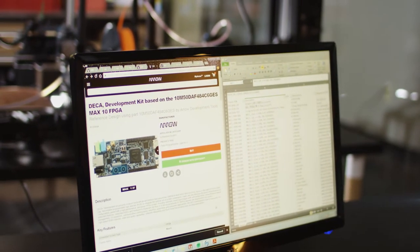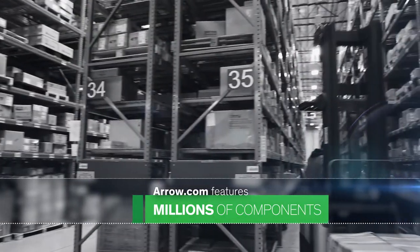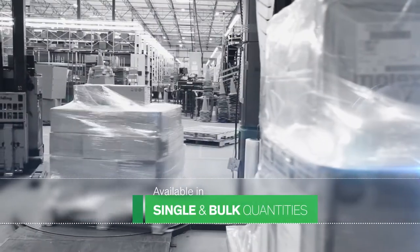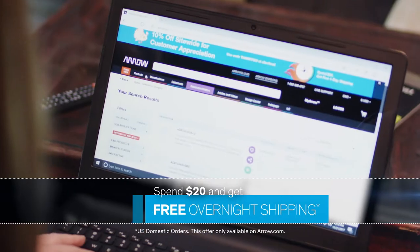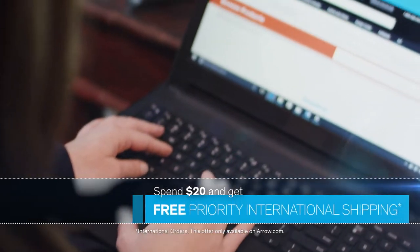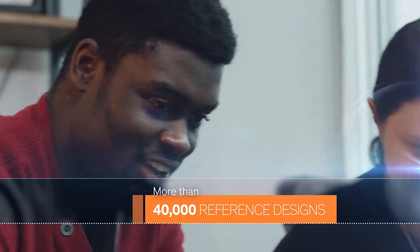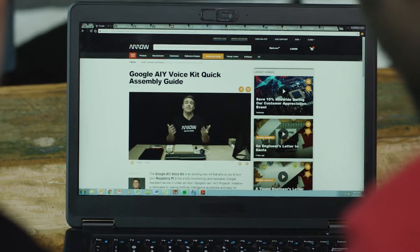Aero.com is where it starts, featuring millions of the industry's latest and greatest components, available in single and bulk quantities. We can get them to you quickly, with fast delivery available globally with any order. Plus data sheets, reference designs, and how-to content to help you bring your ideas to life.